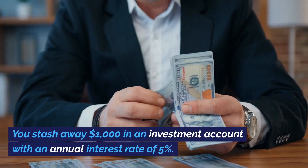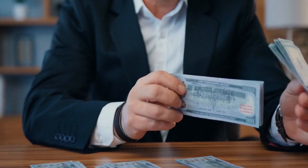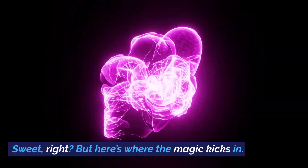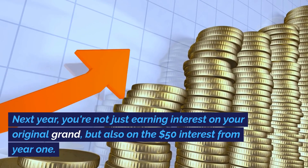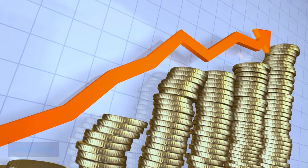Picture this. You stash away $1,000 in an investment account with an annual interest rate of 5%. After the first year, you've earned $50 in interest. Sweet, right? But here's where the magic kicks in. Next year, you're not just earning interest on your original grand, but also on the $50 interest from year 1.